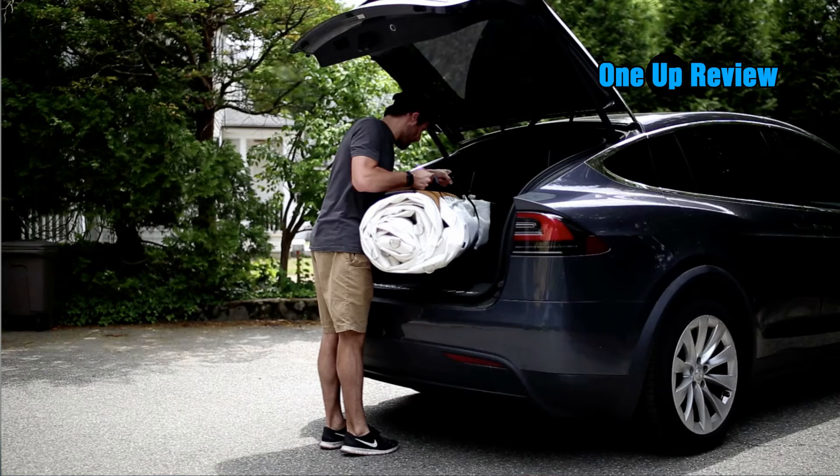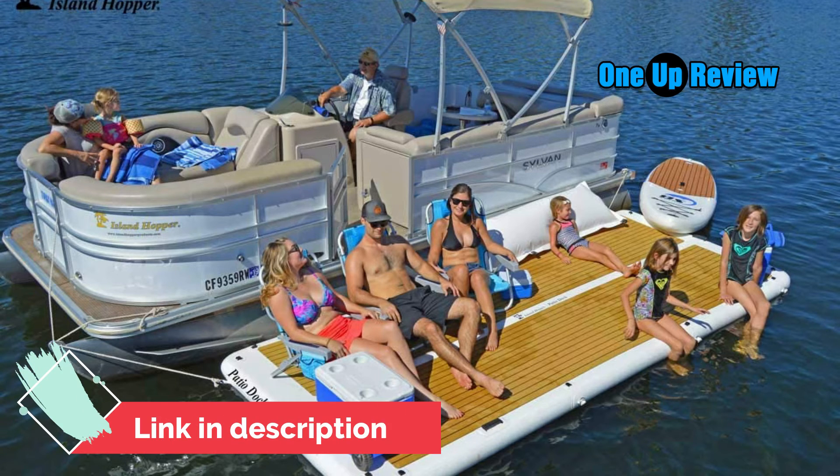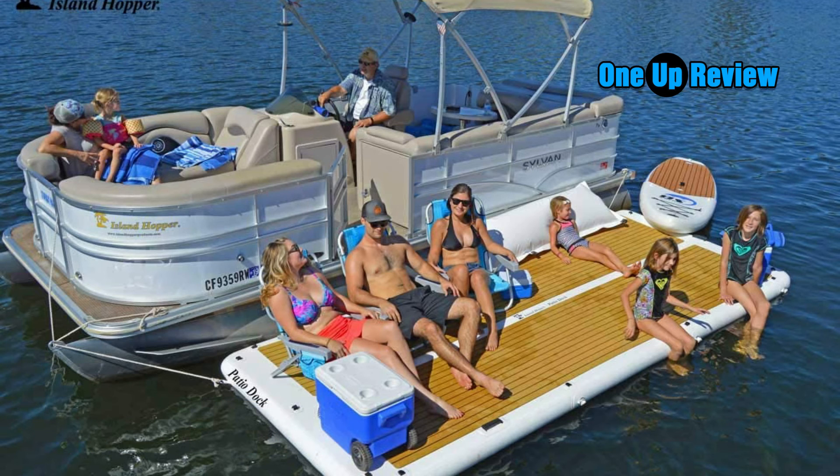Sun bathers will enjoy the comfort of our exclusive inflatable pillow, easily attachable. To make inflation easy, Island Hopper includes a 15 psi auto set portable power inflator with power port plug and a double action hand pump. Made from commercially rated 1500 denier drop stitch material and built with heat welded seams to top boating industry standards. Island Hopper Patio Dock offers a commercial industry best 5-year no blowout limited warranty.